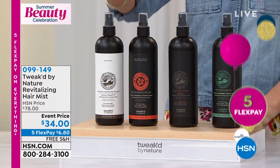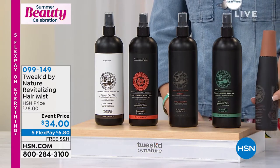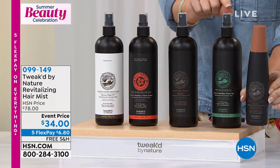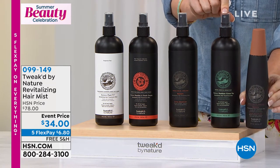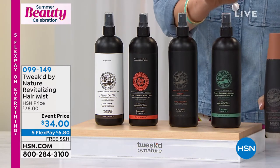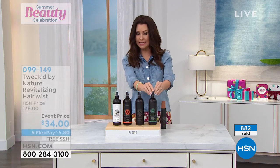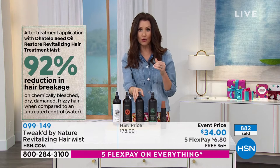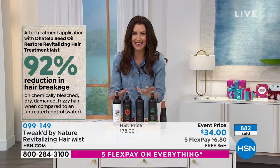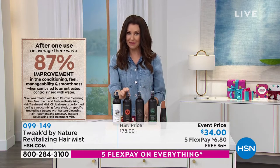Item number 099149. Giant jumbo size, 16 ounces. The original is 6 ounces at $29.50, so you get almost three times more for about $5. That's 16 ounces for just $34 — that's our event price. A 92% reduction in hair breakage just by spraying this mist on your hair. We've got Peaches and Cream, Pure, and Bamboo Green Tea.